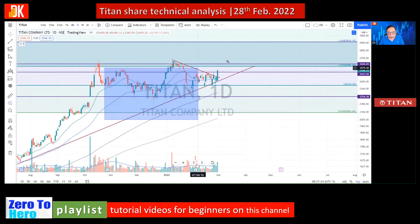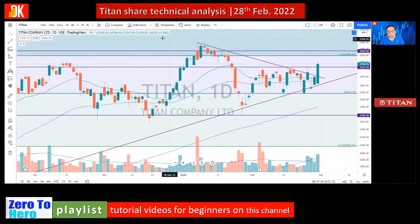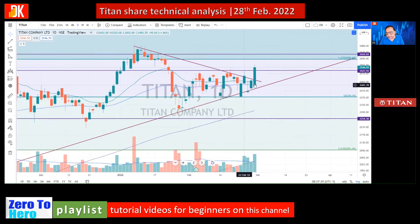Trying to understand the market psychology, the price was taking support around EMA 21 and EMA 55. EMA 21 and EMA 55 have flattened, indicating the price is likely going out of the consolidation band. Today's candle of 28th February is very powerful with a massive surge in volume, much above average. On 24th February when the market collapsed, an inverted hammer formed, but this stock sustained within the range of the prior impulsive wave, taking support on the key line.